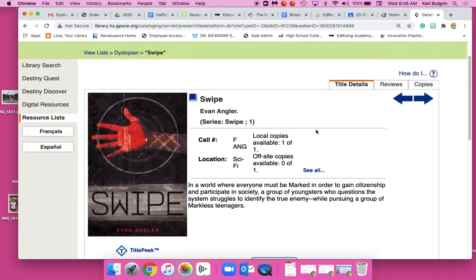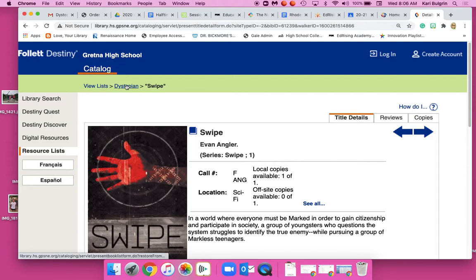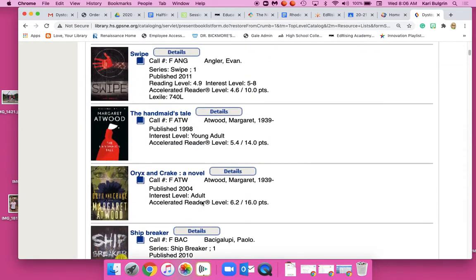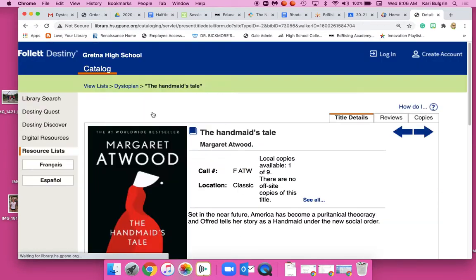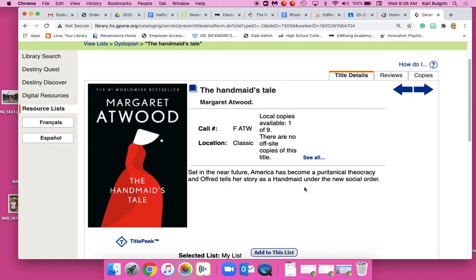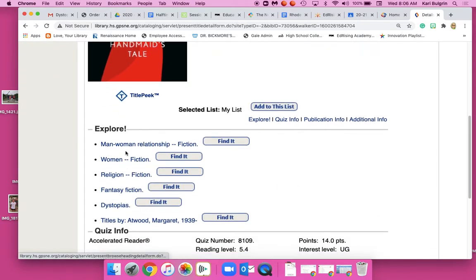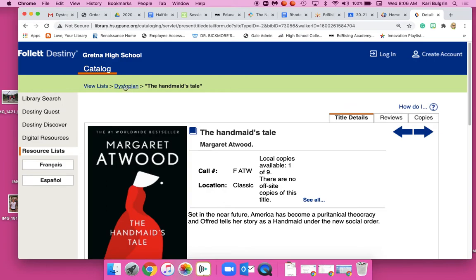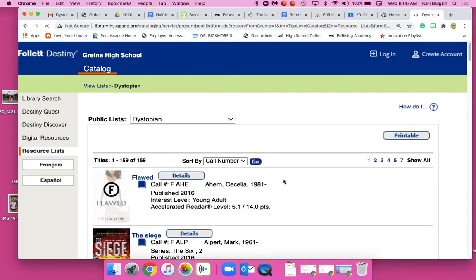If I don't want this one, I simply click back on the dystopian link and it takes me back to the list. For example, I've heard a lot about The Handmaid's Tale — I can read the explore tabs, check the page numbers. It's a little bigger and a little harder, but not too bad. It's a really good book, by the way.